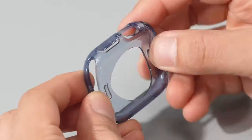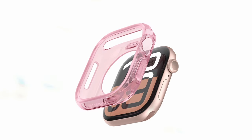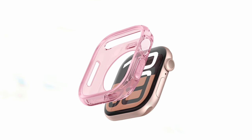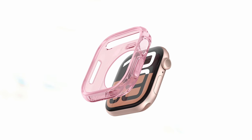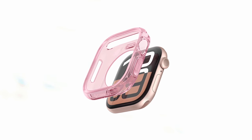Additionally, the Capella is compatible with screen protectors, allowing you to add an extra layer of protection if desired. Designed specifically for the Apple Watch Series 10 46mm 2024, it offers a perfect fit and ensures optimal protection. If you're looking for a stylish and reliable case that maintains the sleek look of your Apple Watch, the Capella is an excellent choice.